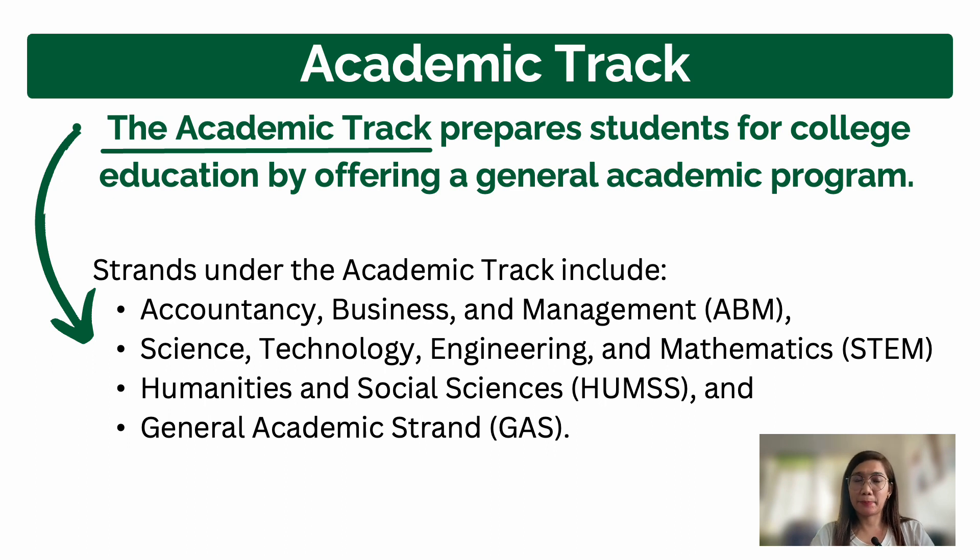STEM is somewhat difficult — it's not for everyone. If you're not strong academically in Science, English, and Mathematics, most schools have qualifying exams based on Grade 10 grades in those subjects. If your grades aren't high enough, you may not be accepted into the program. So if you want STEM, start working hard from Grade 7 or 8.